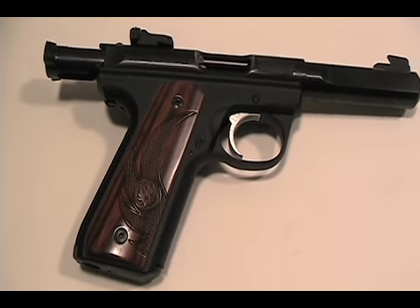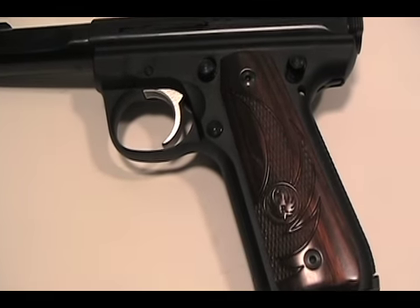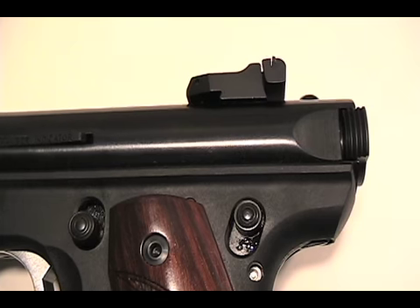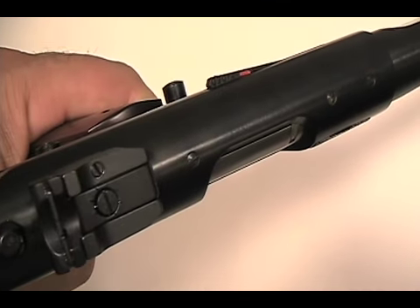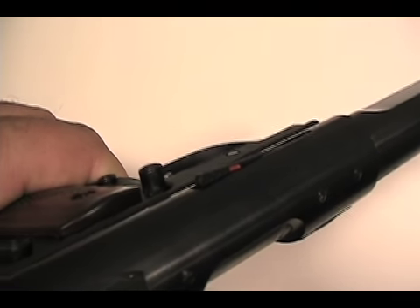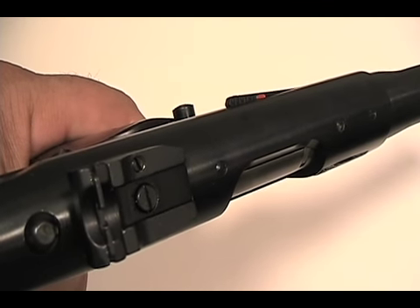Like some of my other Ruger pistols, it came equipped with a safety and tactile loaded chamber indicator that I truly appreciate, because I use this as my primary range gun and training model for family and friends who are interested in shooting but don't own a firearm. As you can see, the loaded chamber indicator is fitted in a manner that makes it unintrusive, and the rear sight is also adjustable.